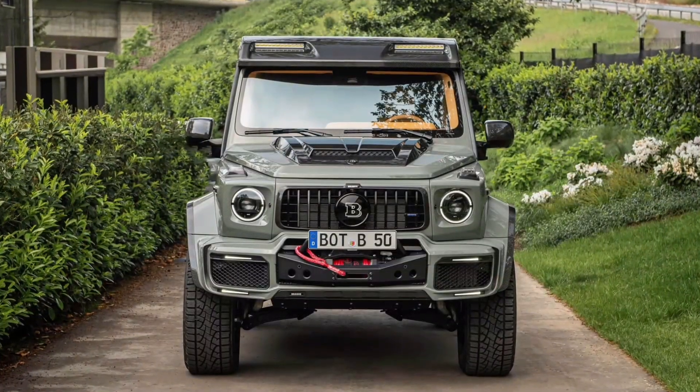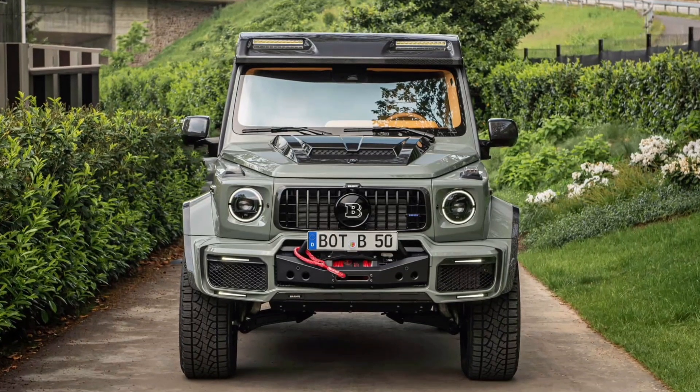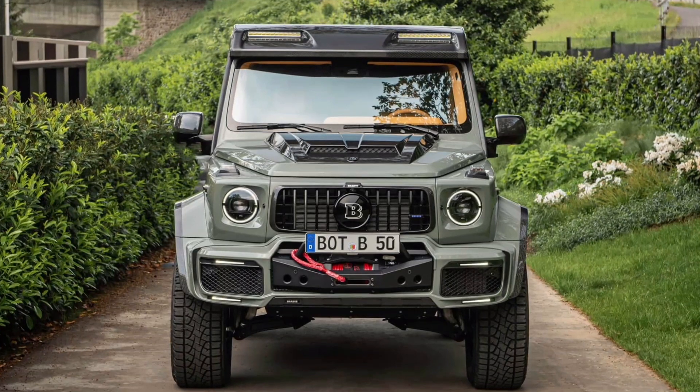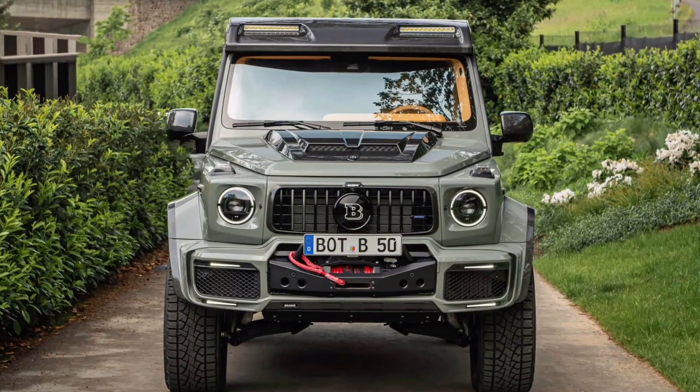Inside, the upholstery is the ochre shade Brabus Sunrise. The seats have diamond quilted leather, and there's a Dynamica microfiber headliner. The trim features a mix of aluminum and carbon fiber.